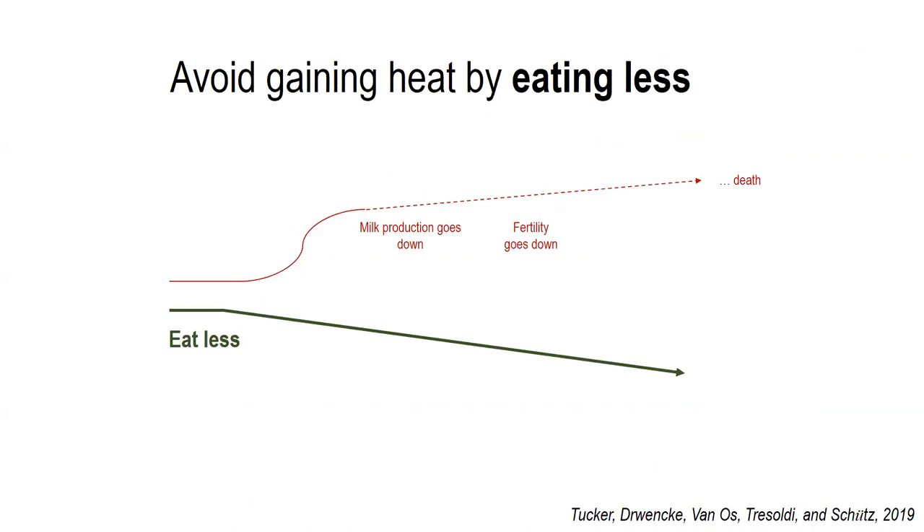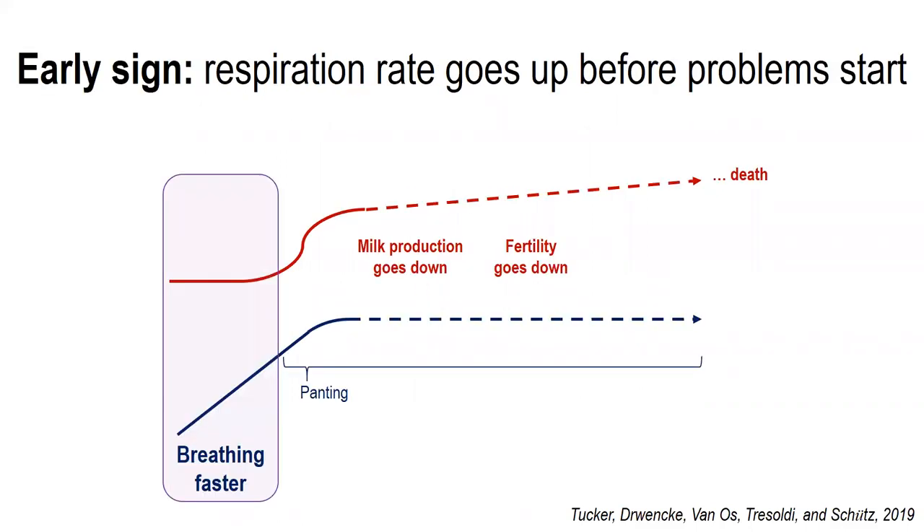Rumination also produces a considerable amount of body heat, so cows will eat less to avoid gaining any additional body heat. So if I want to try to intervene before body temperature goes up and leads to those problems, I want to try to look at some of those earlier indicators. One reliable indicator early on is an increase in respiration rate. This happens really early on and it's pretty straightforward to measure, so something to look at if you want to know how your cows are doing.